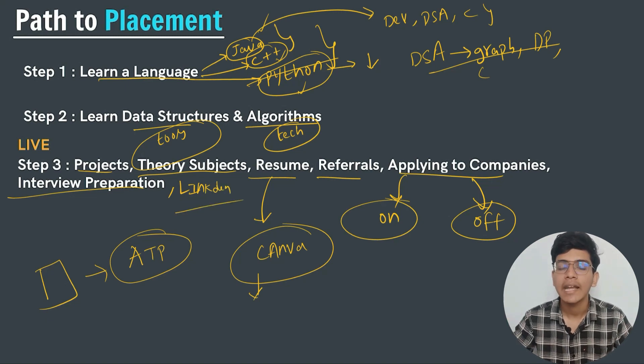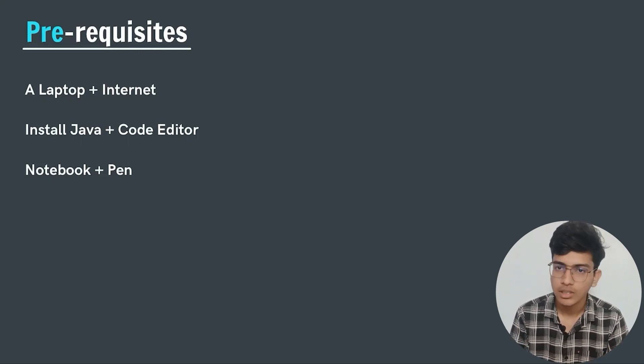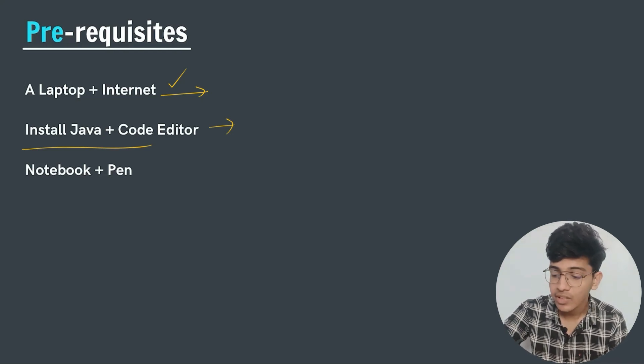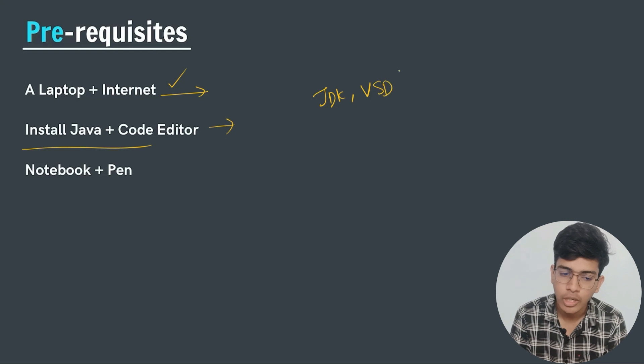These are the fundamental blocks of placement. Now, before starting this course, there are three things you need: first, a laptop and internet connection; second, Java Development Kit (JDK); and third, a code editor. A code editor is where we write our code — similar to how Notepad is used for text files. We will be using Visual Studio Code as our code editor, and I will show you how to install JDK and VS Code.